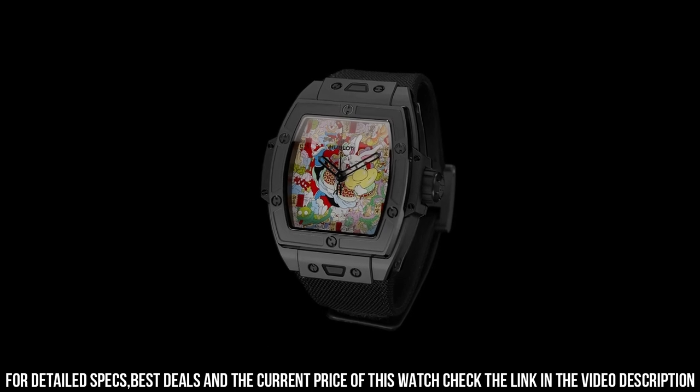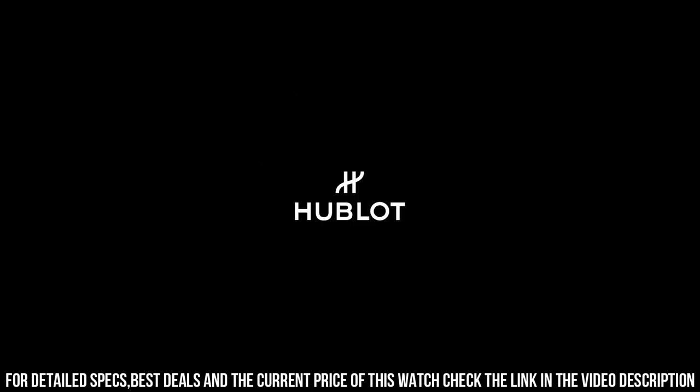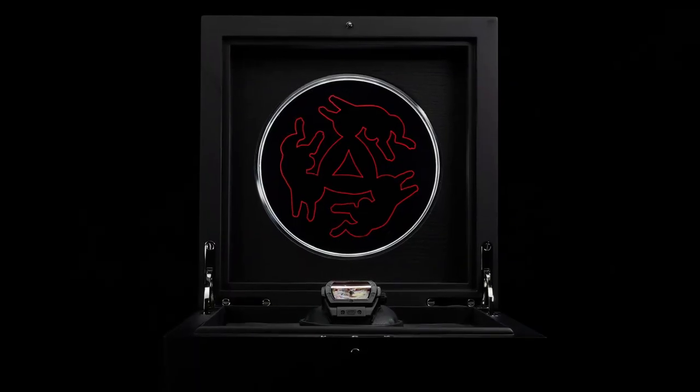Hublot collaborated with Chinese artist Wen Na in creating a unique painting for the dial. Additional Red Rubber Strap included. The quality is really outstanding at this price point.